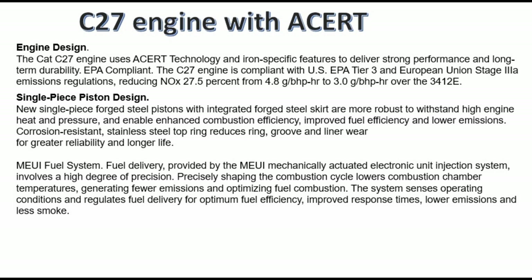EPA compliant: the C27 engine is compliant with U.S. EPA Tier 3 and European Union Stage IIIA emissions regulations, reducing NOx by 27.5% — from 4.8 grams per bhp-hour to 3.0 grams per bhp-hour — over the 3412E.